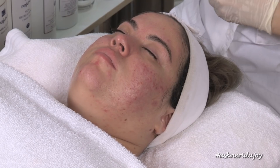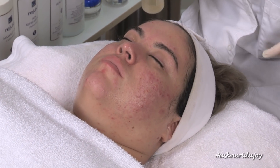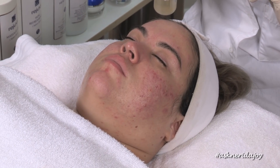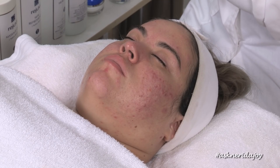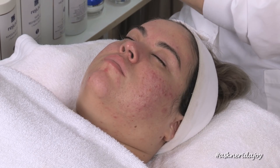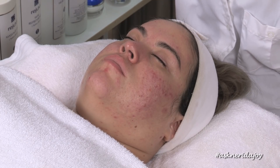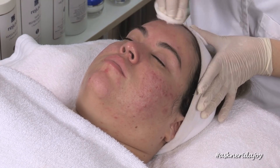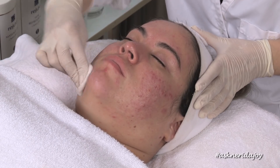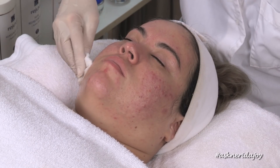Now we're going to do the normalizing formula — an AHA designed for oily skin. I'm going to put it on Ali's skin. It's going to make her skin a little red and burn a little bit — I'm only going to leave it on a couple of minutes and then take it off. It helps with oil activity but also with scarring. I like to do AHAs after extractions because now the pore is clean and now I can shrink them a little bit. A pore will never close up completely — it's not supposed to — but we can absolutely shrink pores and they will stay that way if they stay clean.